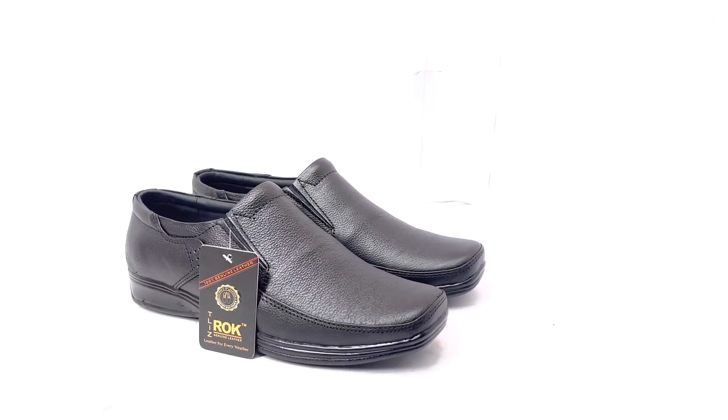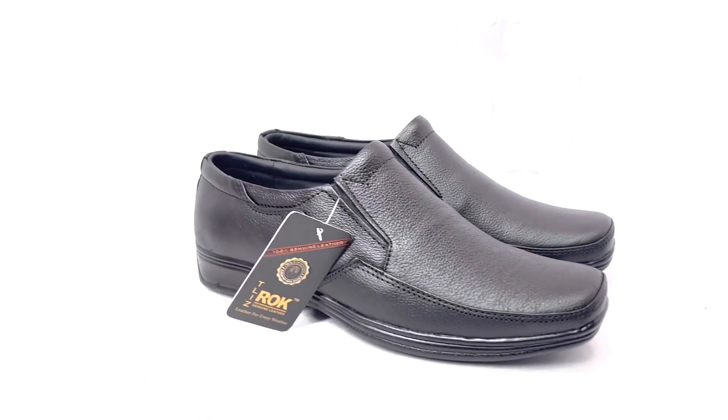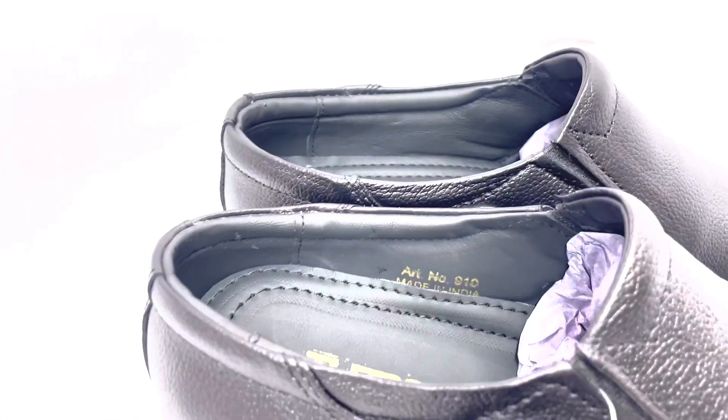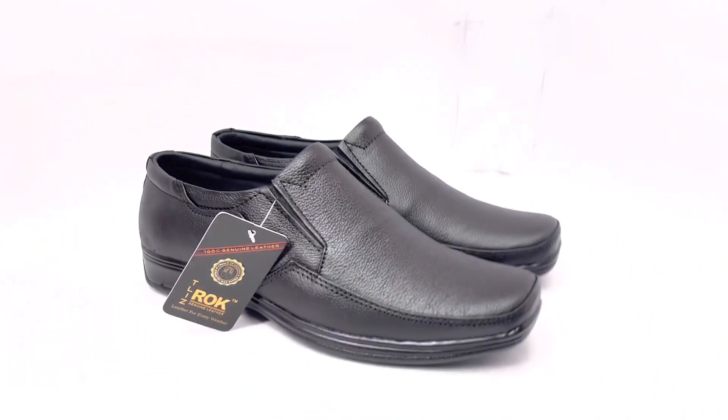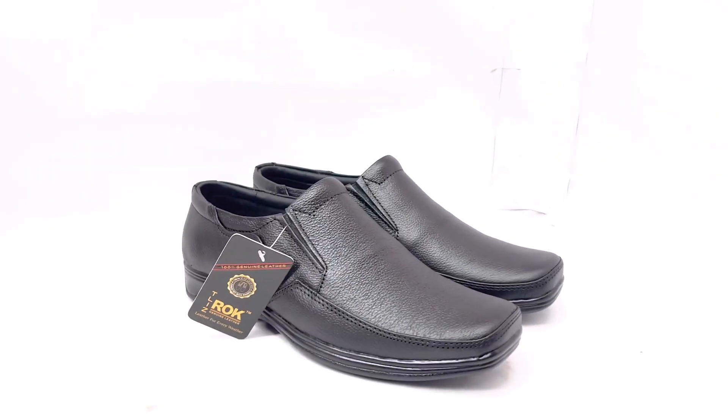Welcome to Countryman Company. Here we have another new article of the Trezok brand, as you can see. This is the overall quality, and the article name is nine-zero-nine-one-zero. Look at the finishing and the overall quality.